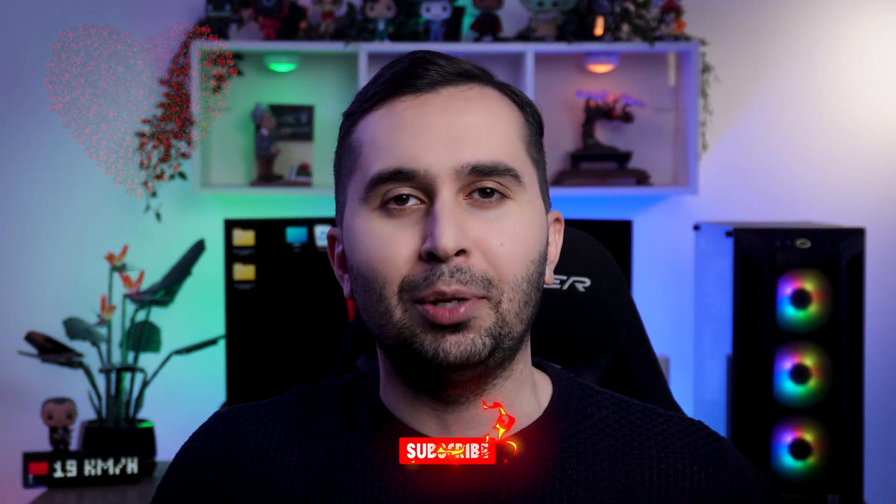Thank you so much for watching this video and I hope it was useful for you. If you have any questions, please let me know. Subscribe to our channel so you can find a host of other features and useful tools. See you soon in the next video!